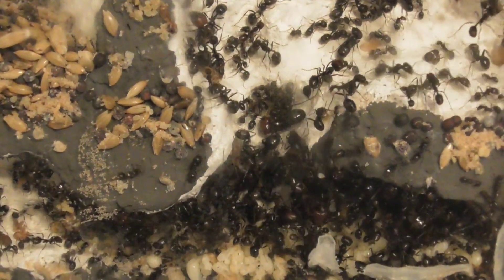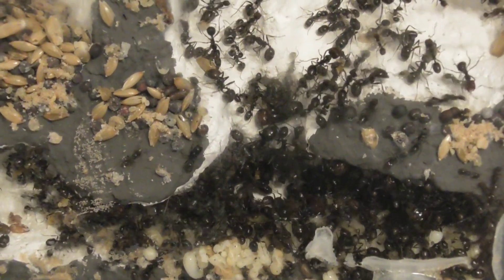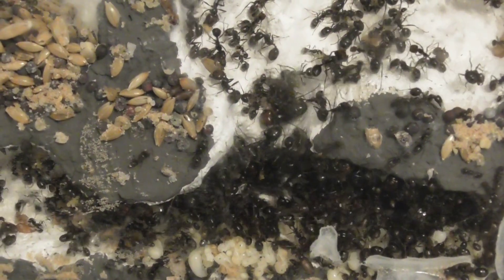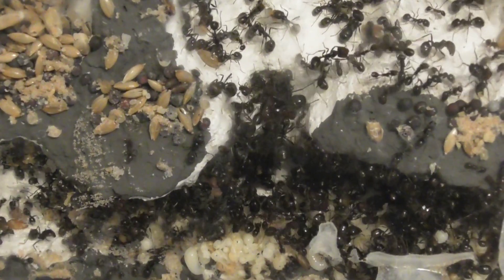This is a close-up of one of the chambers. There's a lot of brood and a lot of pupae ready to close soon — this colony is about to get even bigger. There's also another chamber with more brood in it.